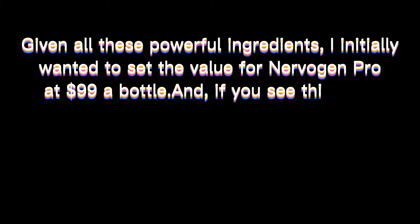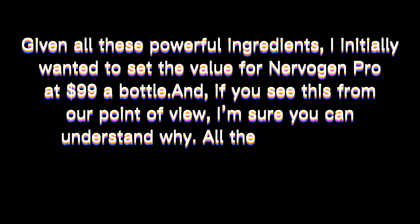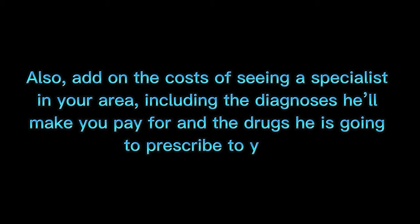We called it Nervigen Pro. Given all these powerful ingredients, I initially wanted to set the value for Nervigen Pro at $99 a bottle. From our point of view, I'm sure you can understand why — all the ingredients used are natural, some of them quite rare and hard to obtain. Also, add on the costs of seeing a specialist in your area, including diagnoses and the drugs he is going to prescribe to you. Given all of this, $99 a bottle should seem like a total steal.